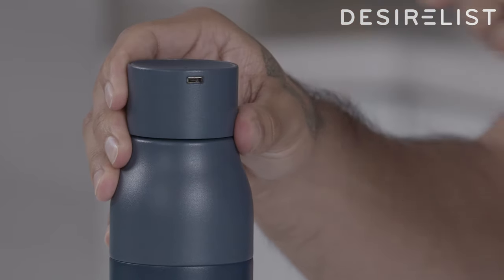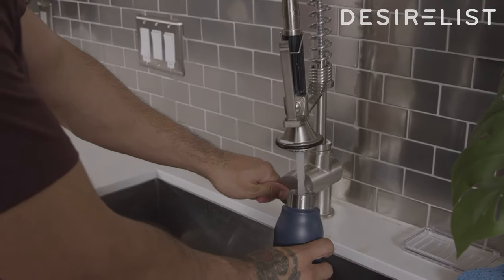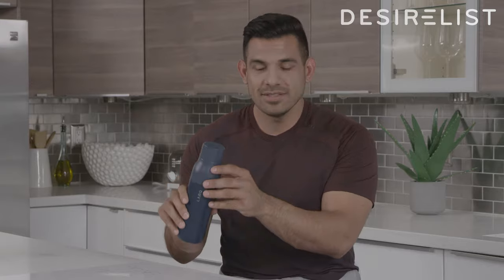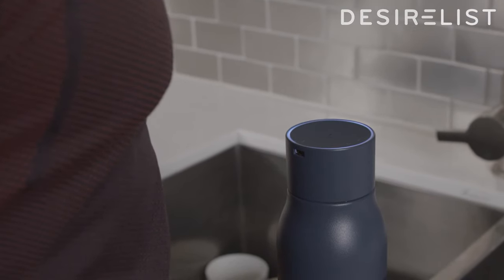After you have charged the top of the bottle, you fill this thing up with whatever your trusted source of water is. You press the top once and you will see a blue ring light up for one minute, and after that minute you will have purified water.